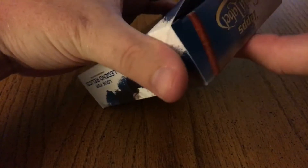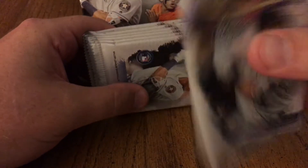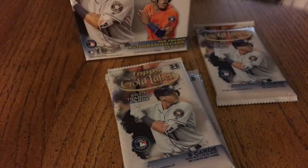There's Kershaw on the front — good person to have there. We get one, two, three, four, five, six, seven packs. One is clearly where the hit is, so we'll save that for last and open these up. Hopefully we can get some good parallels, short prints, rookies, what have you.